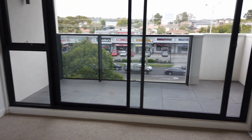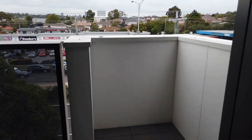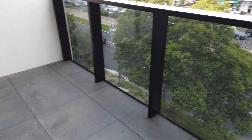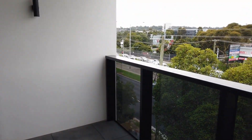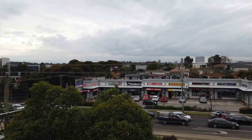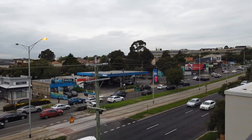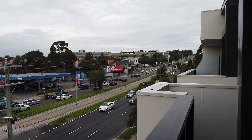We'll just take a quick look through to this private balcony — generous size for an outdoor setting and barbecue. As you can see across the road, we've got a few cafes and restaurants close by, with easy access to the highway.